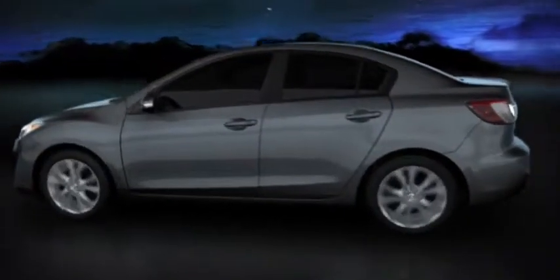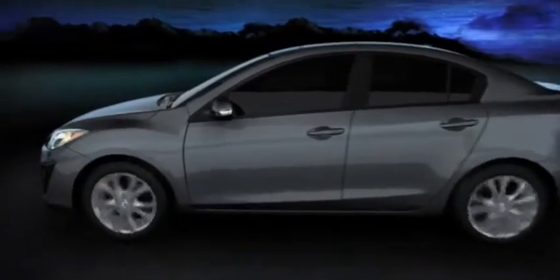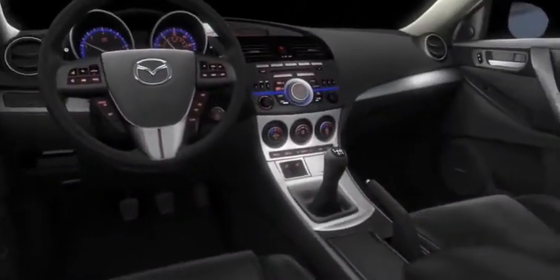The all-new Mazda 3 is designed with you in mind. The sculpted cockpit is characterized by sweeping lines, giving it a larger feel that's focused on the driver.